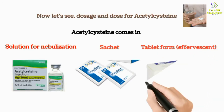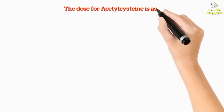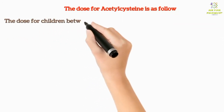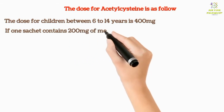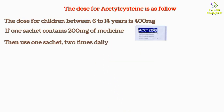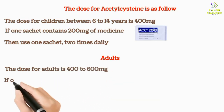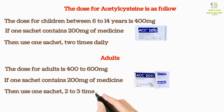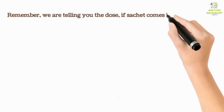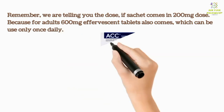Acetyl Cysteine comes in solution for nebulization, sachet, and tablet form, but here we will be talking about sachet and tablet form. The dose for children between 6 to 14 years is 400 milligrams — if one sachet contains 200 milligrams, use one sachet two times daily. For adults, the dose is 400 to 600 milligrams — if one sachet contains 200 milligrams, use one sachet two to three times daily. Note that for adults, 600 milligram effervescent tablets are also available, which can be used only once daily.